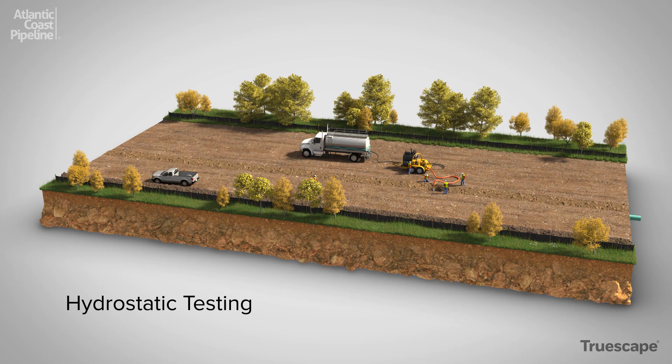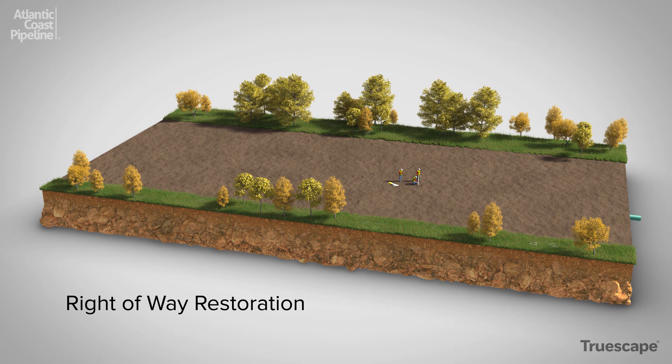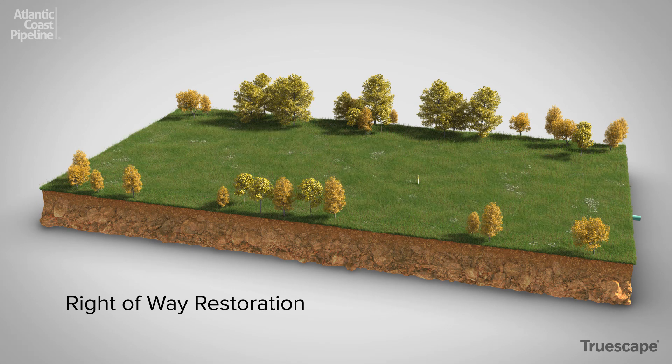The trench is then backfilled with the original subsoil material and the right-of-way is graded to its final contour. Before the pipeline is put into service, a final inspection involves a hydrostatic pressure test to ensure the integrity of the pipe. The right-of-way and other disturbed areas are then restored by replacing and stabilizing the topsoil, with general cleanup and returning the land as closely as possible to its original condition. A seeding mix is applied mechanically and the right-of-way is mulched with straw. Regulators maintain strict watch over the regrowth of vegetation long after the pipe is in the ground.